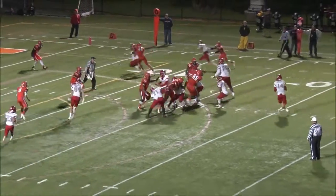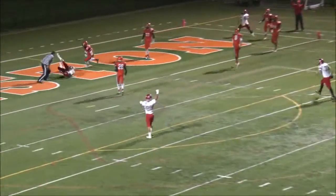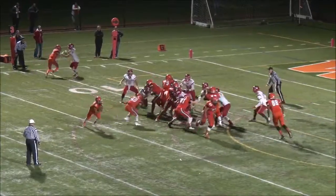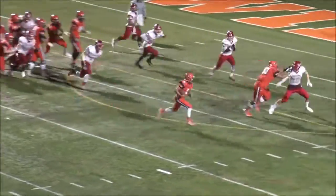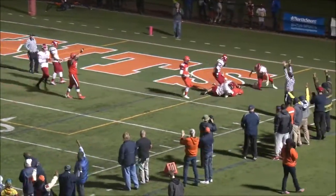The Wolves continue to be snappy in the passing game — a bullet touchdown reception ties it up again. West has all the momentum, but Evanston shows some resilience. Dawkins takes it all the way into the end zone, 42-35, Kitts.